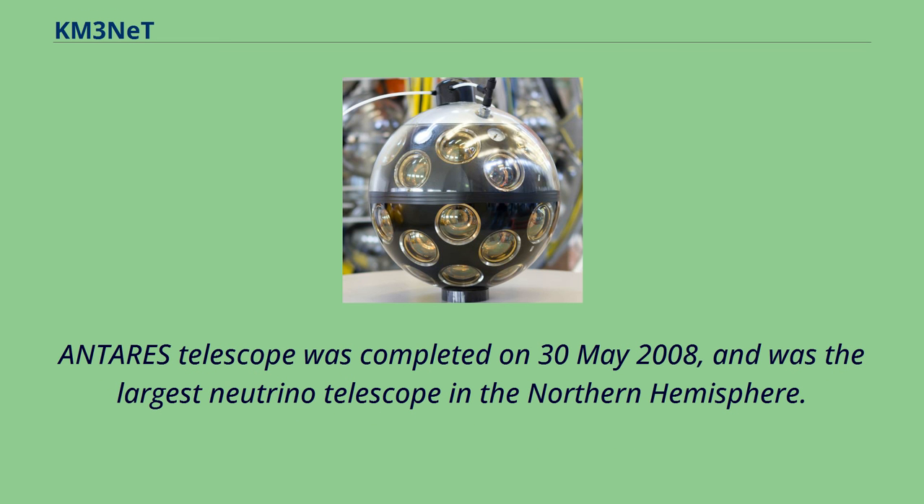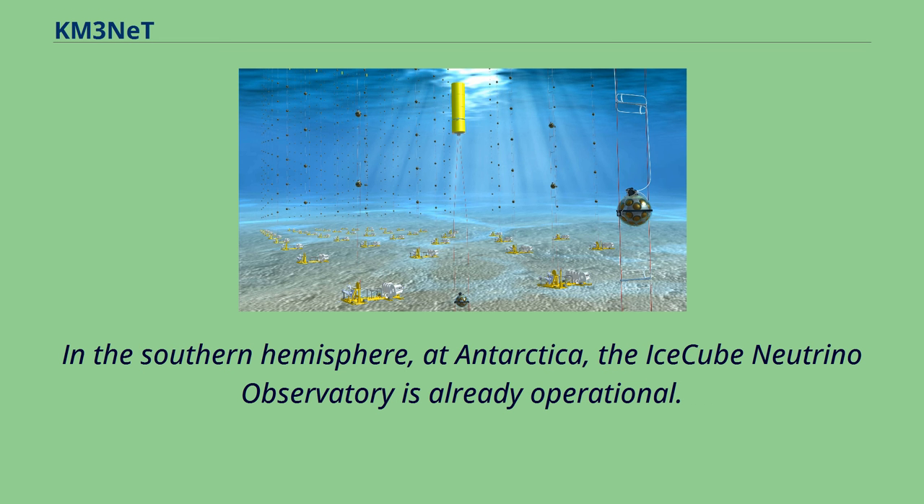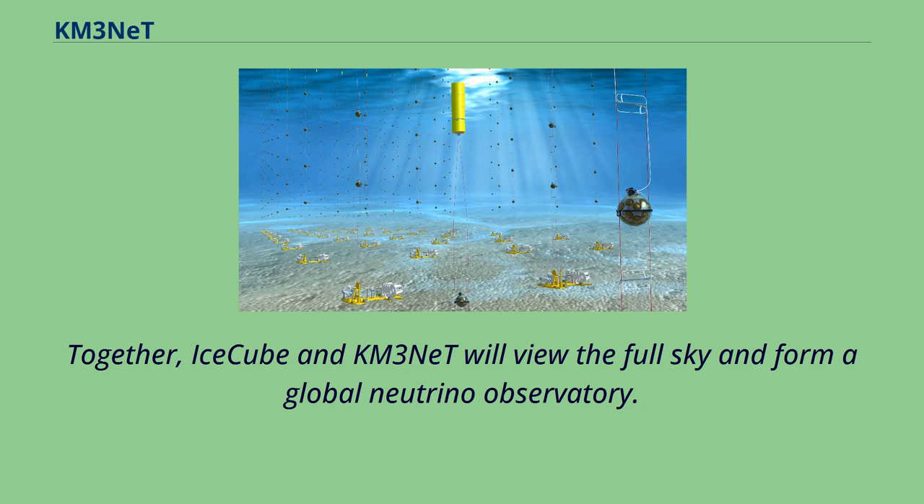The ANTARES telescope was completed on May 30, 2008, and was the largest neutrino telescope in the Northern Hemisphere. In the Southern Hemisphere, at Antarctica, the IceCube Neutrino Observatory is already operational. Together, IceCube and KM3NeT will view the full sky and form a global neutrino observatory.